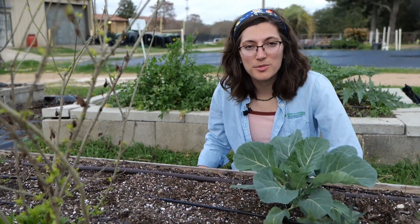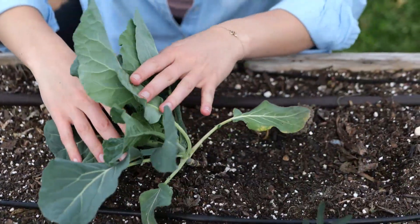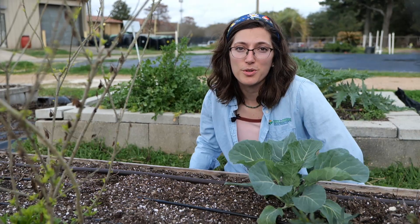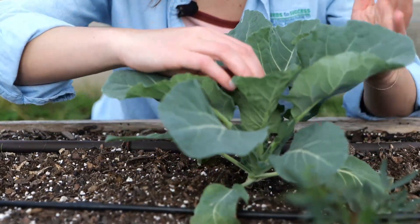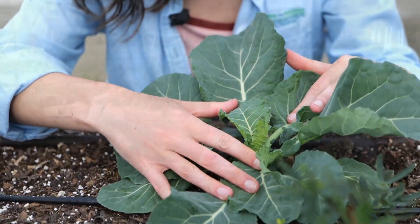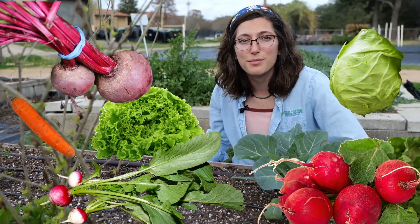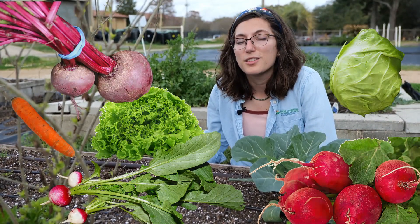If you still have cool season crops growing in the garden, now is a good time to assess those plants. Remove any plants that are diseased, dead, or no longer producing. If your cool season crops are still healthy and producing, you can allow them to stay until they reach their maturity or succumb to the increasing temperatures of summer. Cabbages, leafy greens, lettuce, carrots, radishes, turnips, and beets will all still grow until temperatures rise to a point of stressing them.